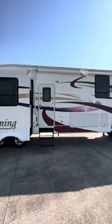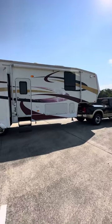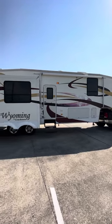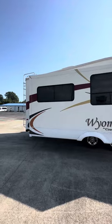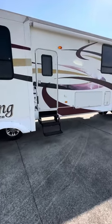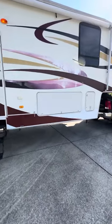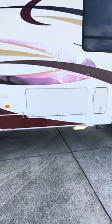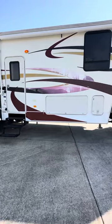Very nice fifth wheel — got three slides on it, big patio awning, nice compartment storage on it, fresh trade-in. This coach right here is a really nice coach. Now here's your first slide. There are two slides in the kitchen area and living room area, which really opens it up and gives you a lot of room inside. Right there is one of your compartment bays — that is a full pass-through, humongous space, all sorts of space in there.